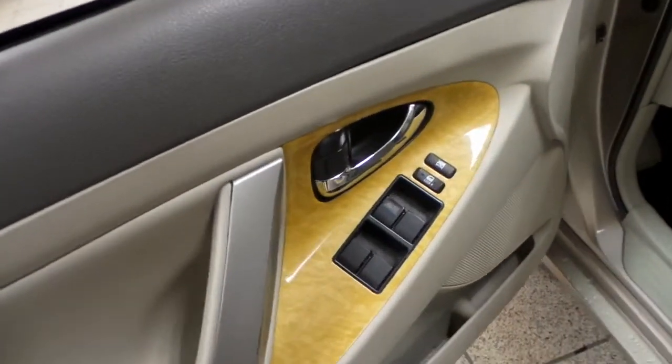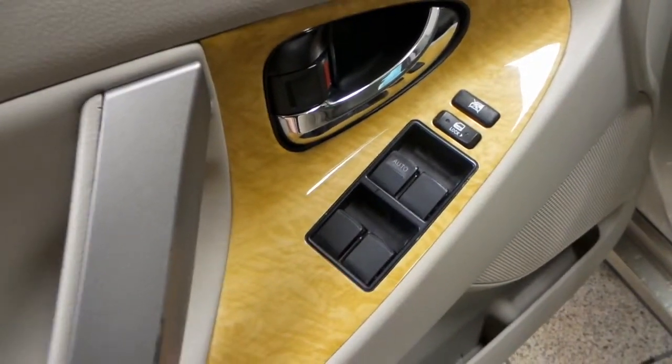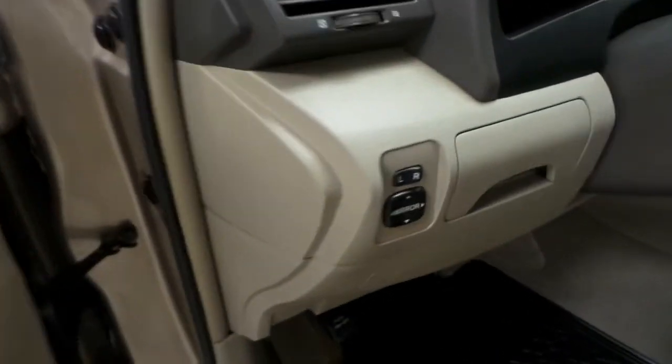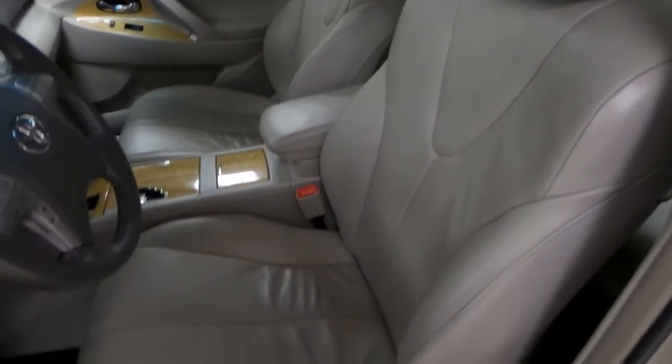Next we'll check out the interior. We've got our power windows and power locks on the driver's door, as well as this nice wood glazed finish as a detail. We have our side mirror controls, and we have this beige leather interior with powered seats.